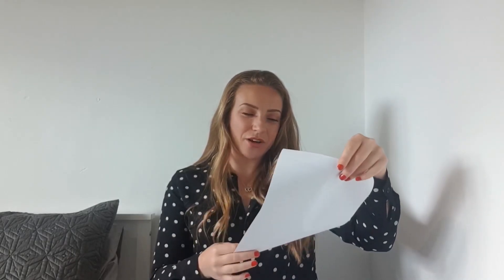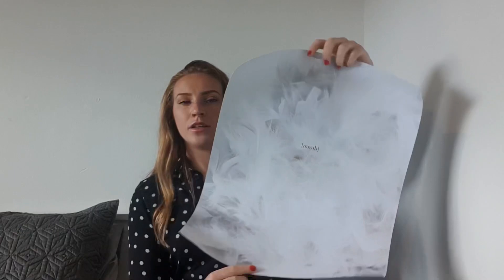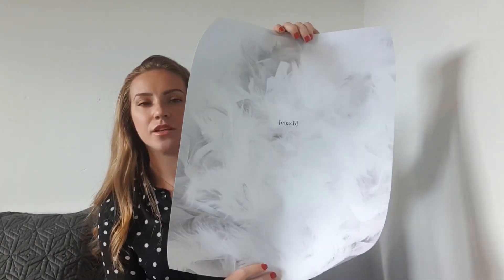I'm so excited — I actually forgot which ones I ordered! I went for Dream, Almost Kiss, and Life Is. Let me get them out. The first one is a load of white feathers with a bit of grey coming through and very small minimalistic writing that says 'Dream' — just my style. I thought this one could go in the middle.